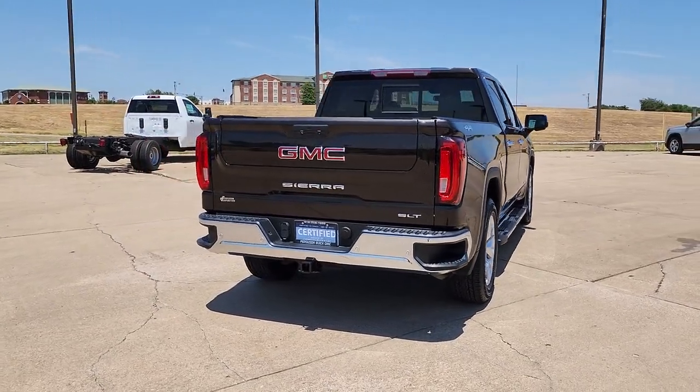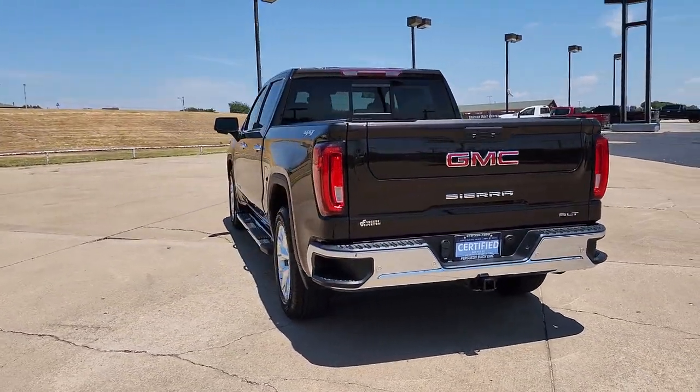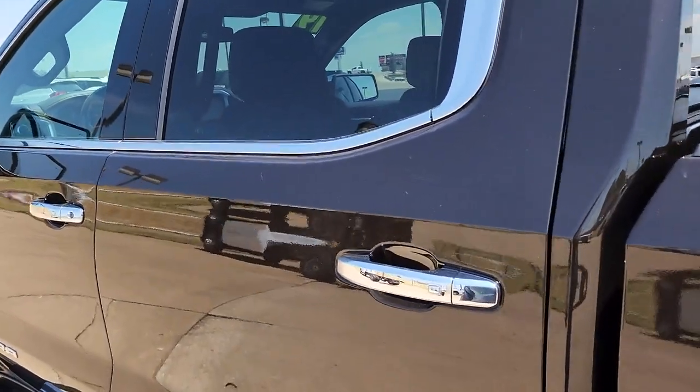These are just some of the great options this vehicle comes with: navigation system, keyless entry, bed liner, fog lamps, keyless start, remote engine start, power passenger seat, satellite radio, heated mirrors, and backup camera.